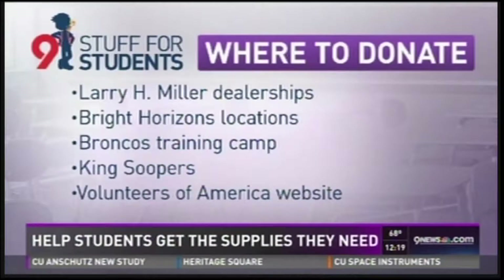You can also drop off supplies at Larry Miller dealerships and Bright Horizons locations. King Soopers has donation boxes you can pick up for just $5 or $10. And the Broncos will be collecting during training camp practices, too.